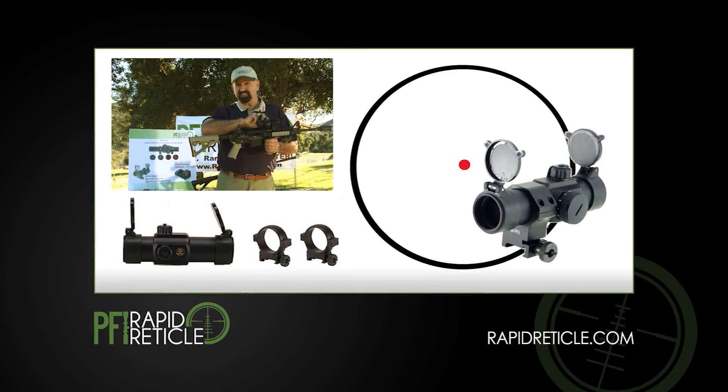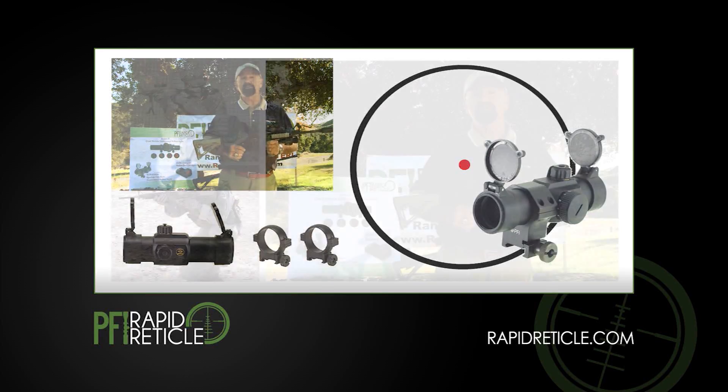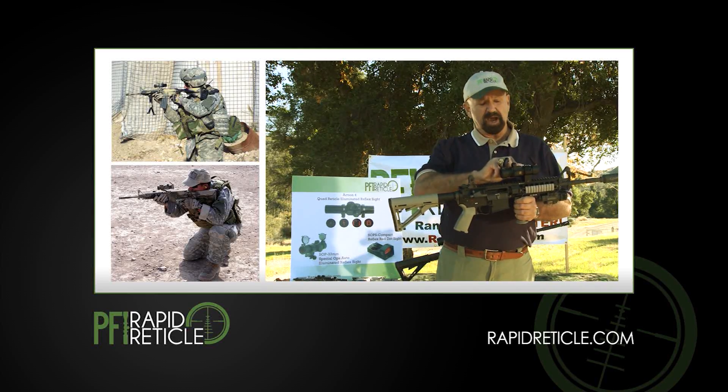it has an automatic setting with the light sensor on the front, so the dot will adapt or change to whatever ambient light you're in. We have eight other settings all the way to full power.